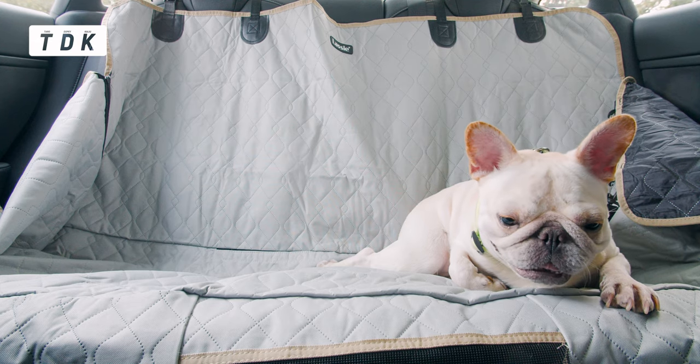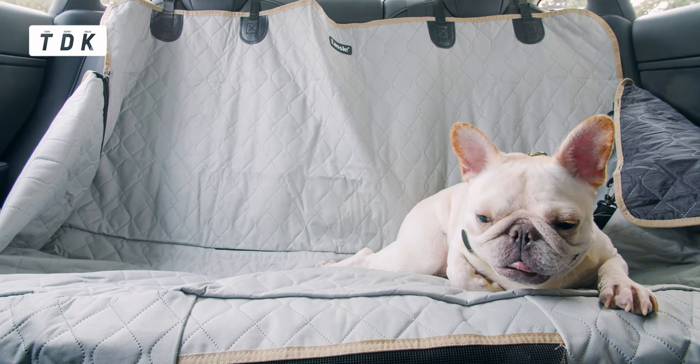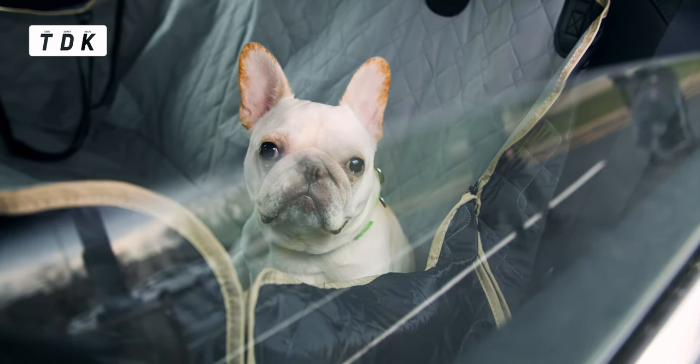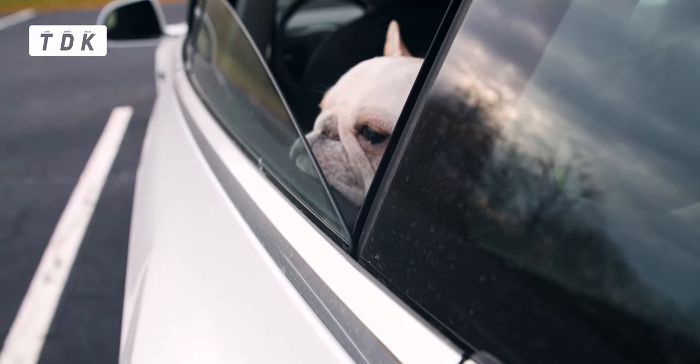Hello everyone, TDK here. For those of you who have a dog, at least for me, I've run into a situation where I need to leave my dog alone in the car for a little while — let's say for a bathroom stop at a highway service station, and there's only you. We don't want any emergencies, but sometimes things happen in life.